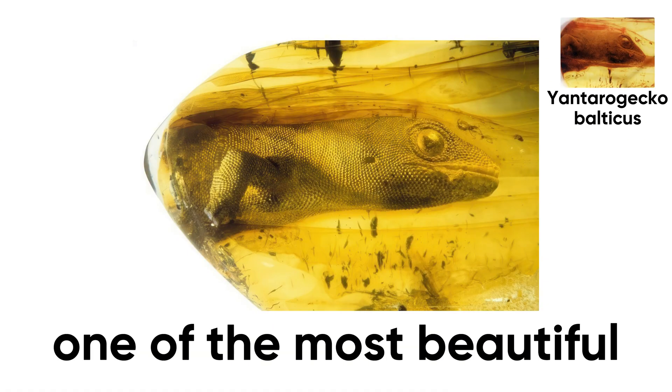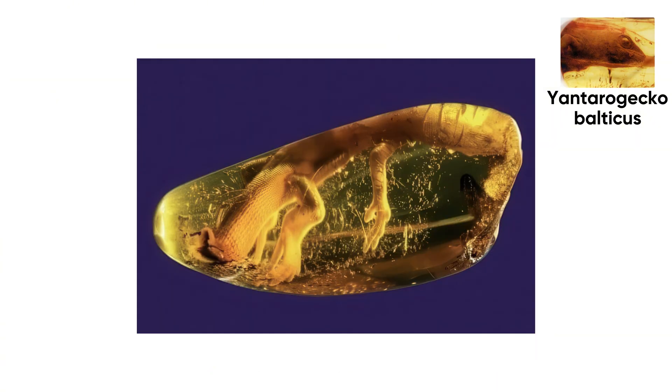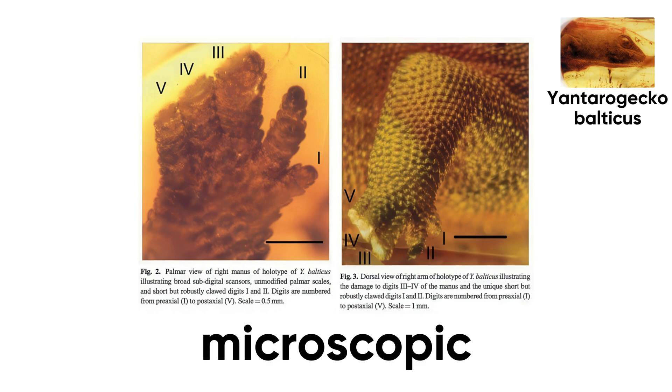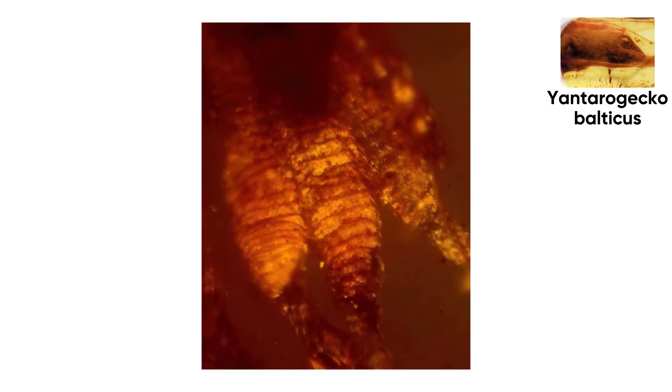That little accident became one of the most beautiful amber fossils ever found, preserving its head and front leg in high definition for millions of years. Scientists took one look and realized this was no prototype gecko — it already had the whole spidey-tech setup: microscopic hair-like setae on its toes that grip surfaces using van der Waals forces. That's the same trick we humans only figured out recently to make biotape. This little guy was using nanotech before nanotech was cool.